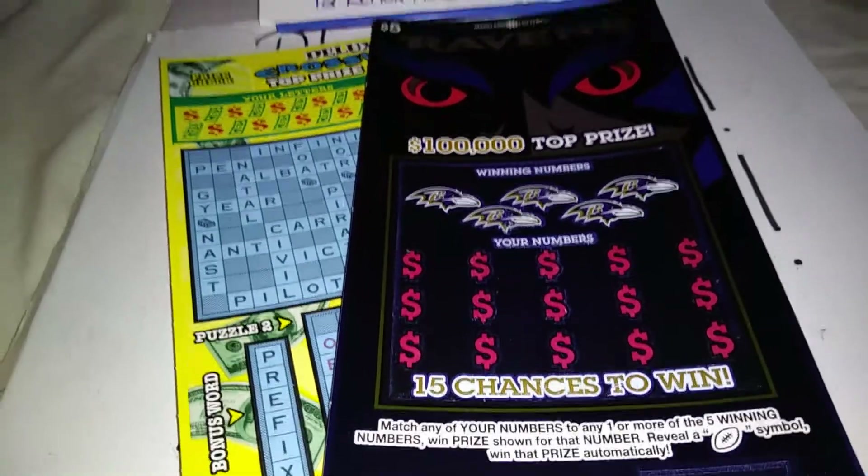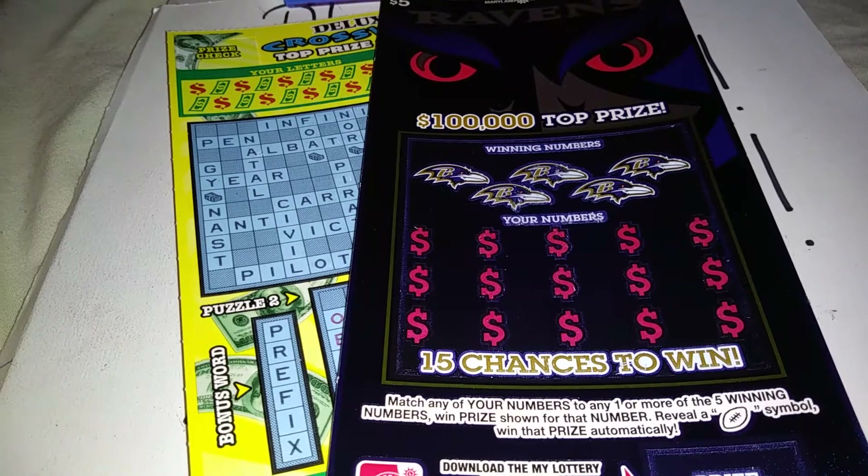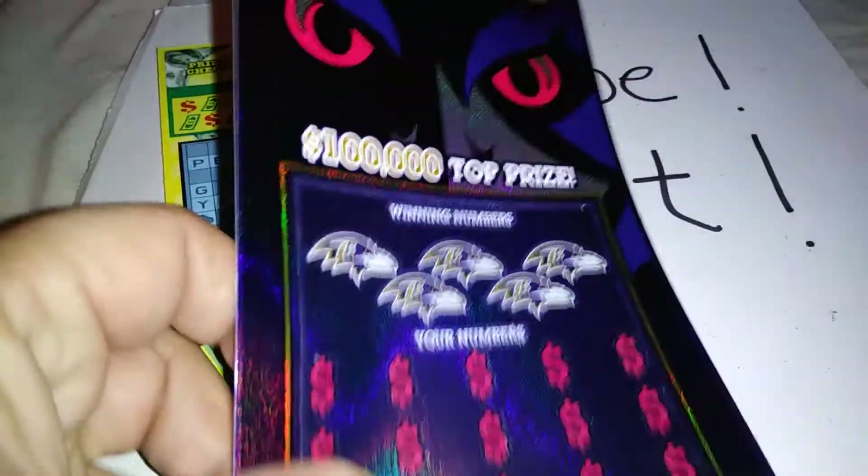What is going on YouTube? Today we have fun mail from Scratchin' Maryland. We have a $5 Ravens ticket.